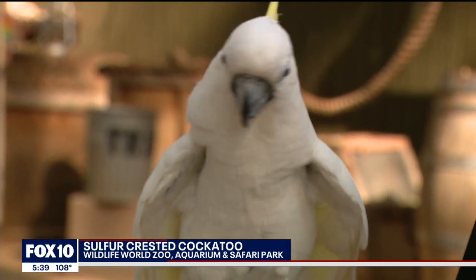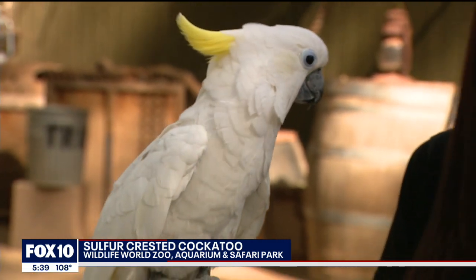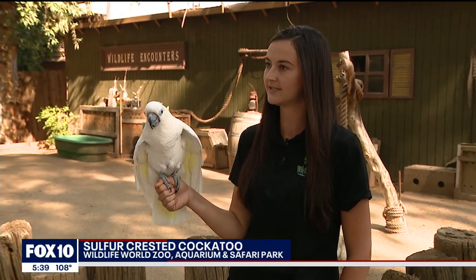How long has she been here at the zoo? She's been here at the zoo about 10 years, I think. She was a past pet that someone relinquished to us.